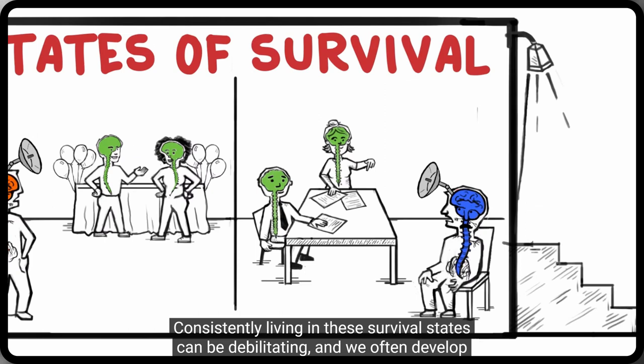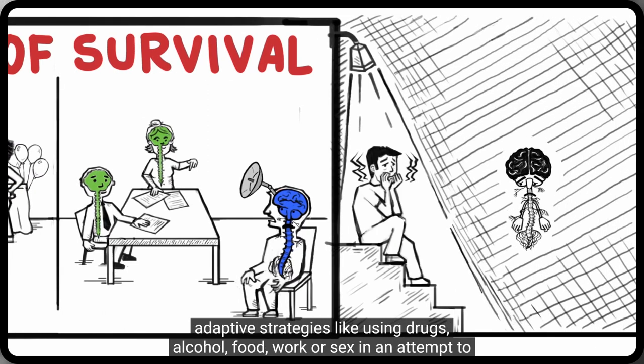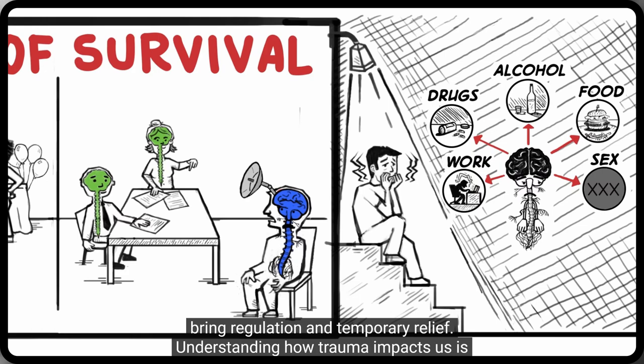Consistently living in these survival states can be debilitating, and we often develop adaptive strategies like using drugs, alcohol, food, work, or sex in an attempt to bring regulation and temporary relief.